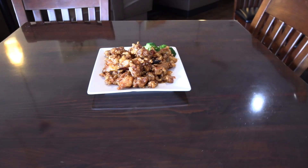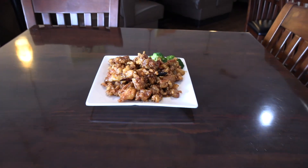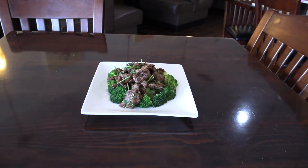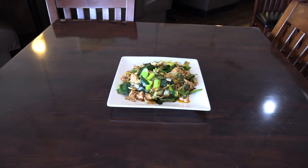On the American menu, the top sellers every day are General Chicken and Sesame Chicken — those are always popular in any Chinese restaurant. On the authentic menu, I really recommend two popular dishes: one called Cumin Beef with Cilantro, and the other is either Chicken with Leeks or Beef with Leeks. Those dishes are really popular and top-selling every day.